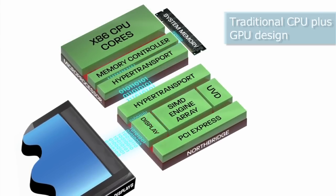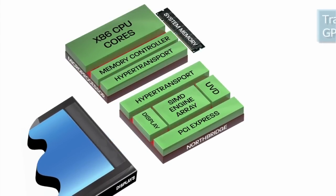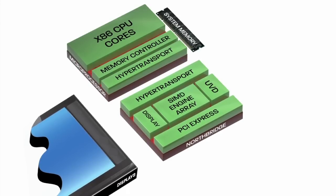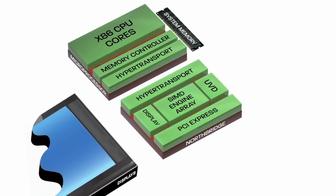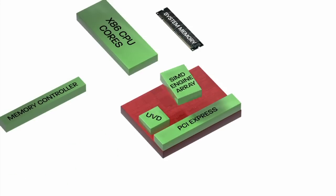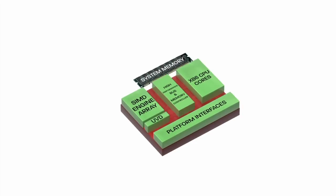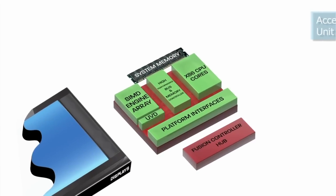Known as heterogeneous computing, early work exposed a bottleneck on the interconnect bus between the CPU and the GPU. AMD recognised the need to eliminate this bottleneck to further advance heterogeneous computing and fully enable applications to take advantage of the system architecture.